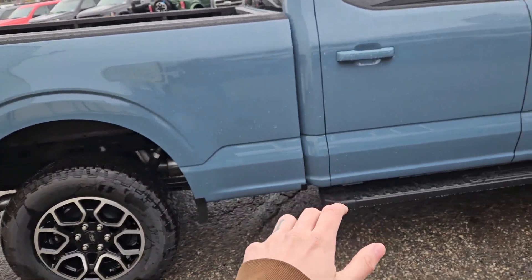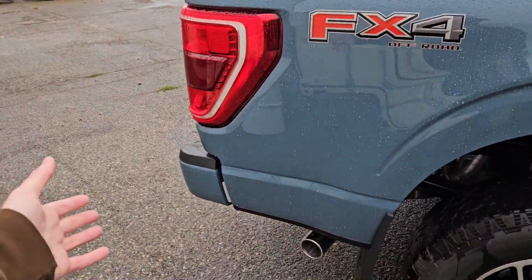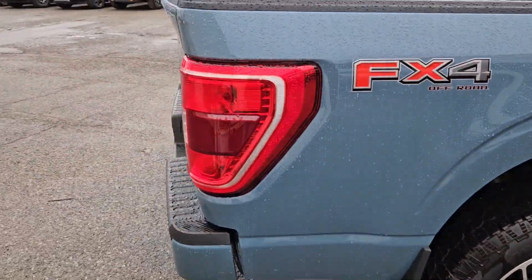The FX4 package gives you off-road suspension and skid plates, as well as the sport appearance package giving you color-matched front and rear bumpers, accents such as door handles, unique rims and black interior cloth.